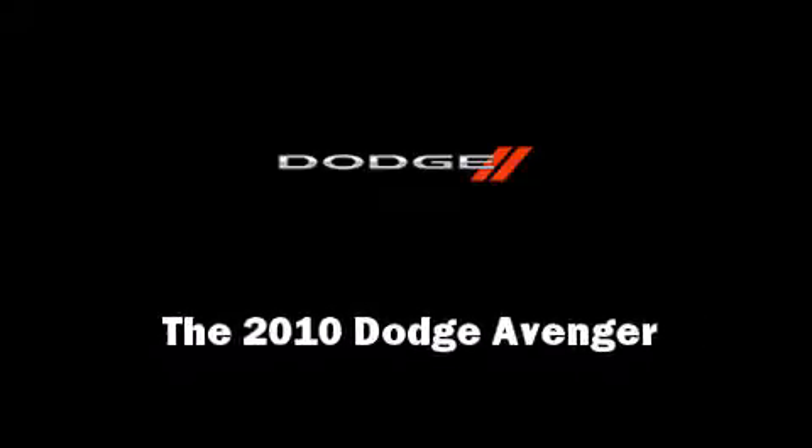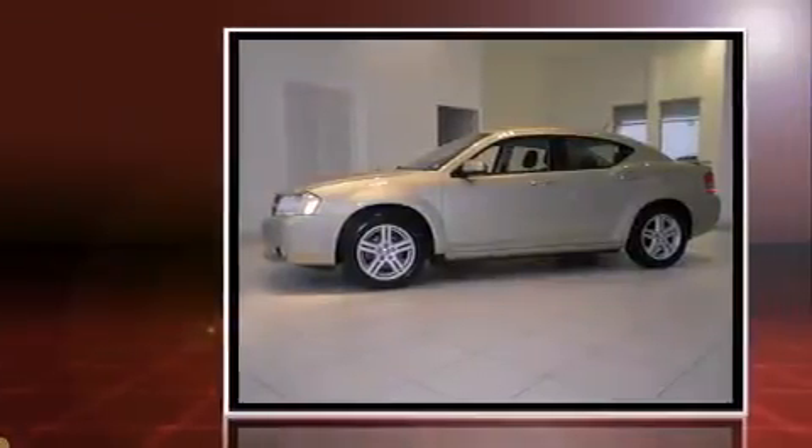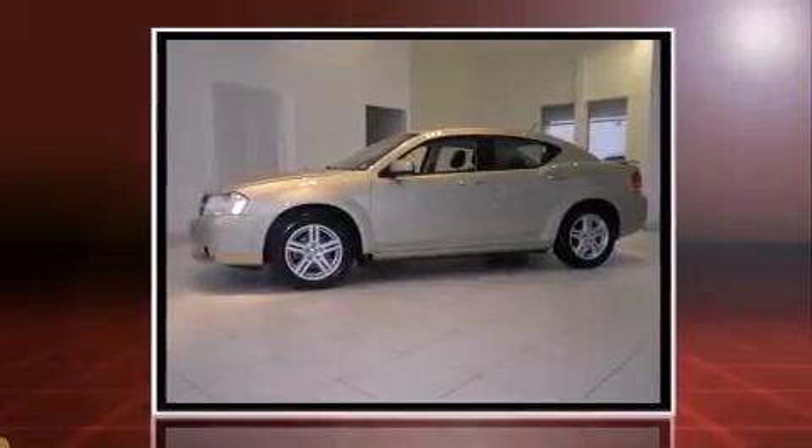The 2010 Dodge Avenger. With fewer than 35,000 miles on the odometer, this four-door sedan prioritizes comfort, safety, and convenience.